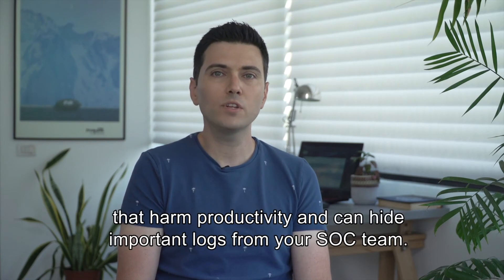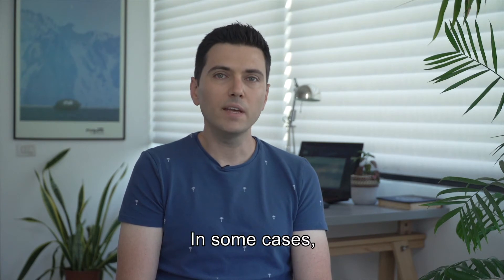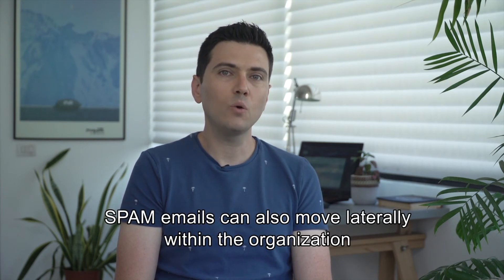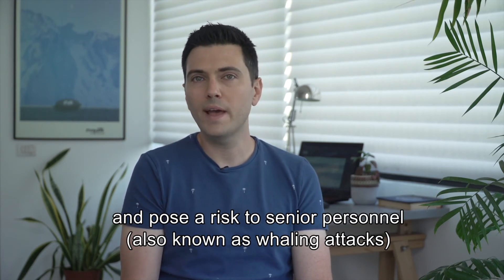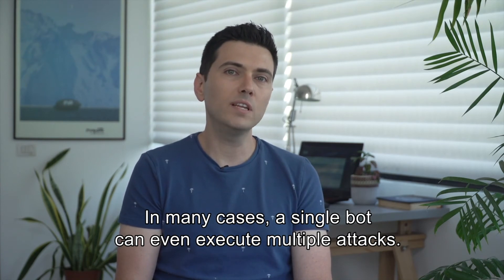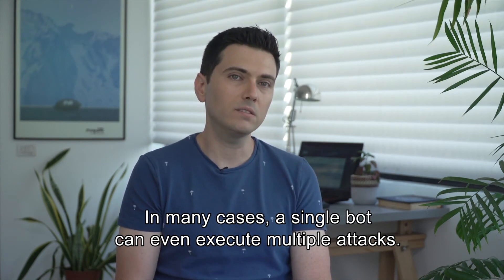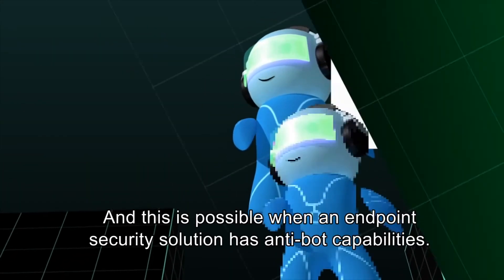Bots can also send spam emails, attack resources in denial-of-service attacks, execute bandwidth consumption attacks that harm productivity, and hide important logs from your SOC team. In some cases, they can move laterally within the organization and pose a risk to senior personnel — also known as whaling attacks.